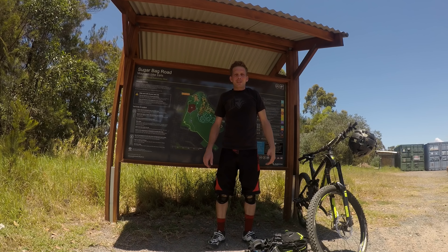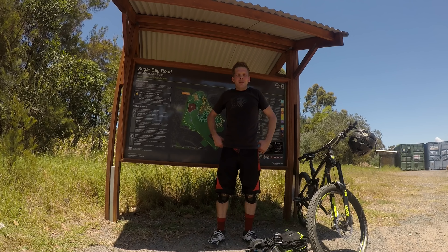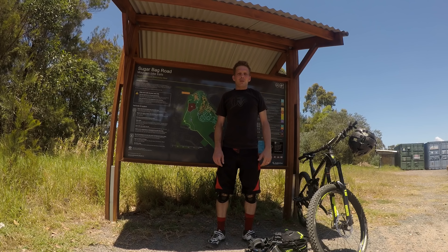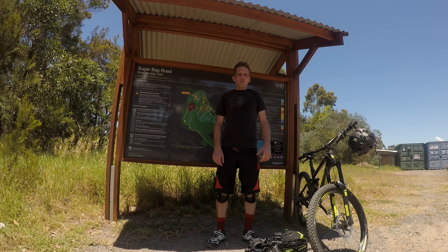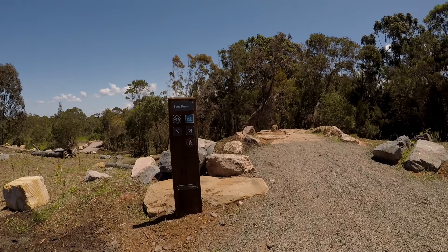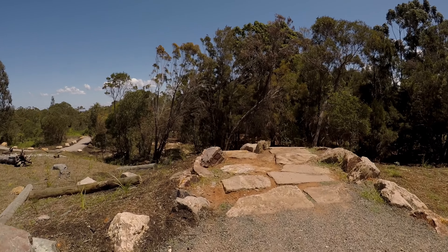Today we're in Caloundra and we're having a look at the new Sugar Bag Road trails. They've got a new one — a flow trail called Bee's Knees, just been built by Trailworks. It's probably the best built track on the Sunshine Coast. So let's go have a look at Bee's Knees at Sugar Bag Road.